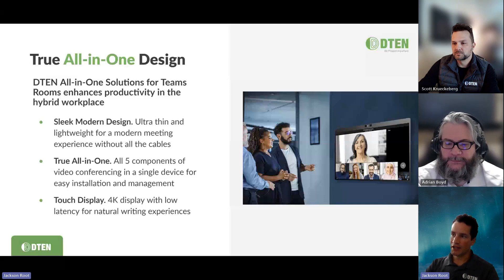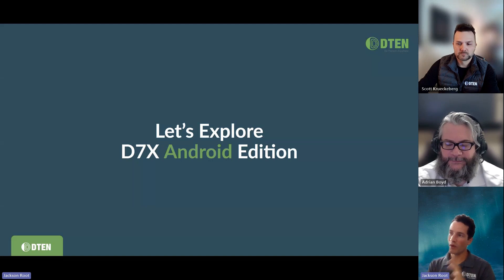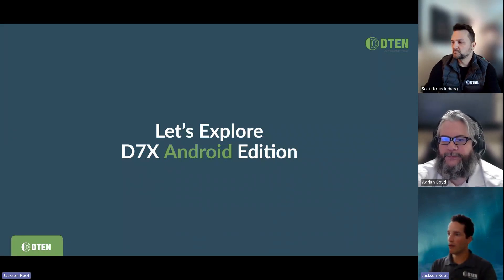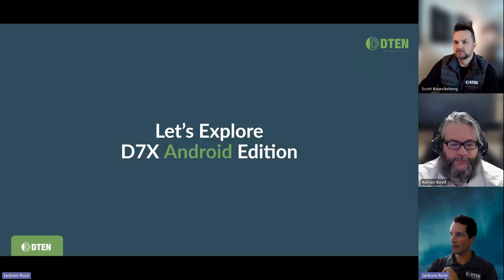Let's talk about our flagship product for Microsoft Teams Rooms, and that's the D7X Android Edition. We had originally planned to do a live demo, but unfortunately we ran into some issues — weather didn't quite allow, so we had a flooded basement. So we're going to run through our recent product video for the D7X Android that covers a lot of whiteboarding, one touch to start the meeting. And then we'll talk in greater detail about that experience. If you have any questions at all, please throw them in Q&A. We can continue that conversation after the webinar as well. Let's go ahead and take a look at this video.